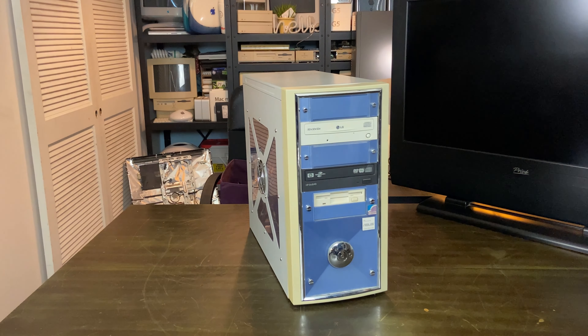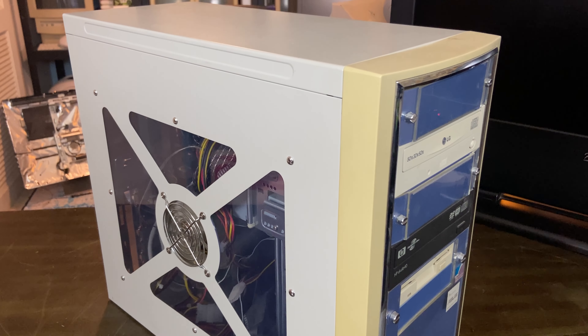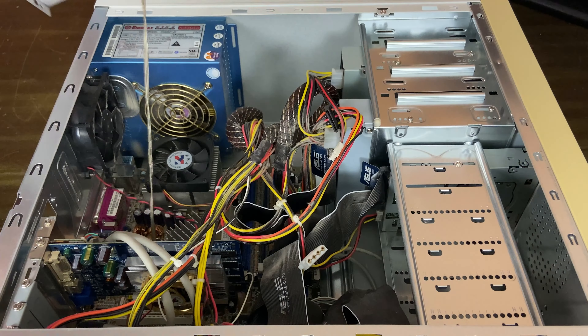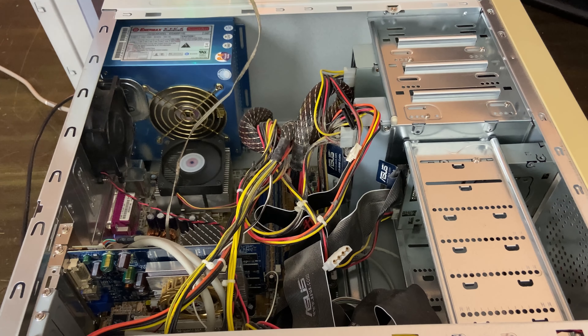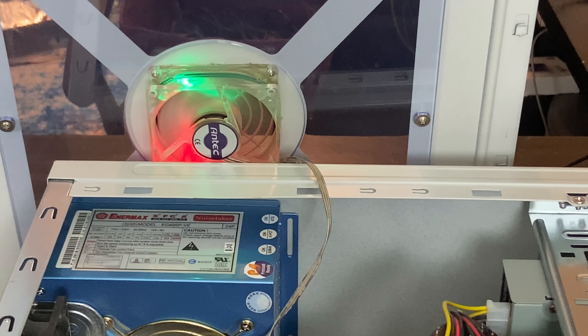Next, we have a very cool looking — I'm going to guess Windows XP machine. This looks a lot like some of the cheaper overseas gaming cases we'd see back in the day. I love that side panel and just the design of it. I'm going to poach that blue power supply for my XP build.